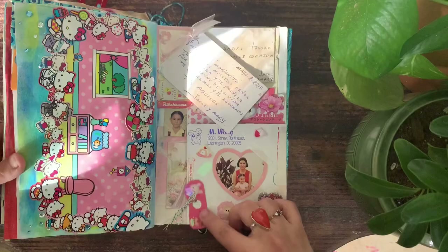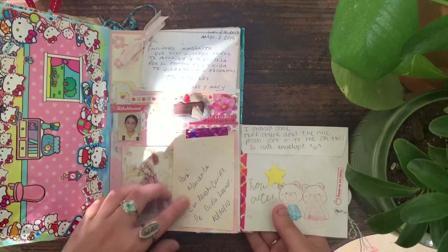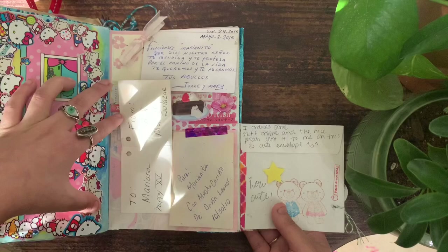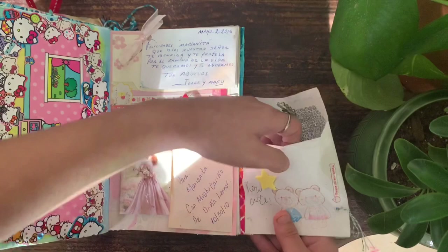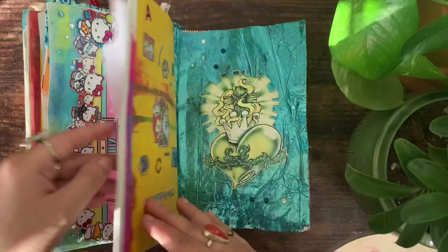This is a page that holds a lot of sentimental value. These little envelopes — my grandparents give me birthday money every year and they always write on them, so I've kept them over the years. There are also some little notes from other family members, a picture of me in kindergarten, a little note from a package, the envelope the package came in, and a picture of me and my mom.